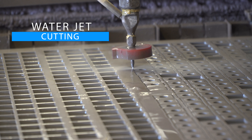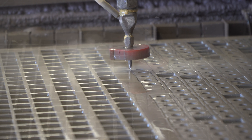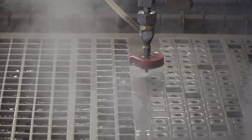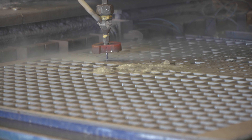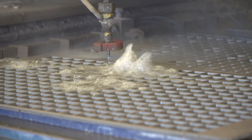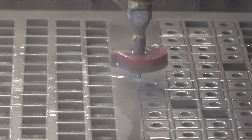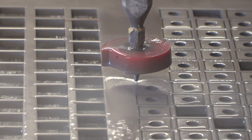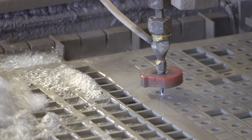Water jet cutting. Our advanced water jet cutting and profiling machine is able to cut intricate complex shapes to tolerances of plus or minus 0.2 millimeters. With an operating bed of 3 meters by 1.5 meters, we are able to cut a wide variety of materials. Our water jet processes are flexible, allowing us to manufacture rapid prototype parts quickly to fully scheduled production runs.